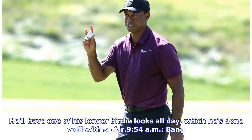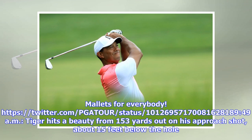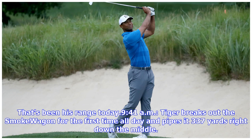He'll have one of his longer birdie looks all day, which he's done well with so far. Bang! Another birdie for Tiger, his third of the day to get to 2 under. Mallets for everybody. Tiger hits a beauty from 153 yards out on his approach shot, about 15 feet below the hole. Tiger breaks out the smoke wagon for the first time all day and pipes it 337 yards right down the middle.